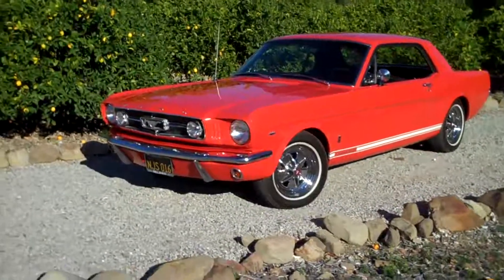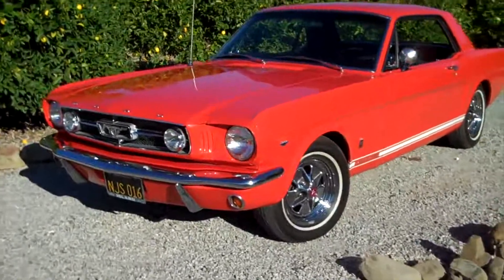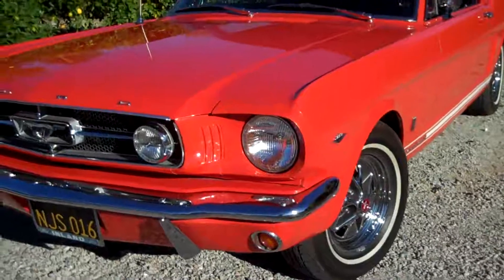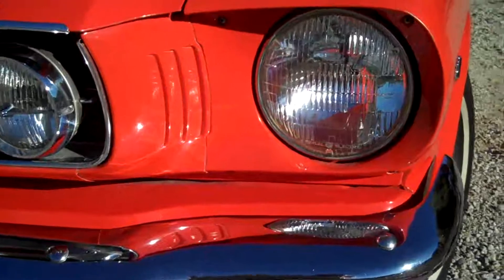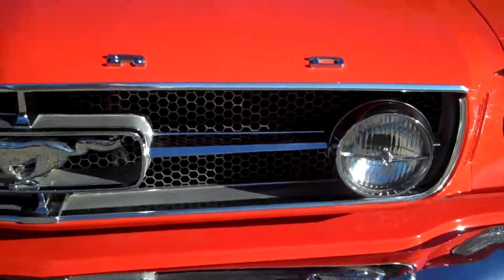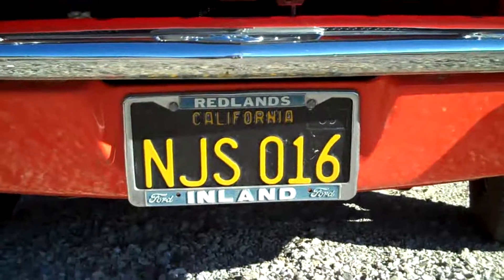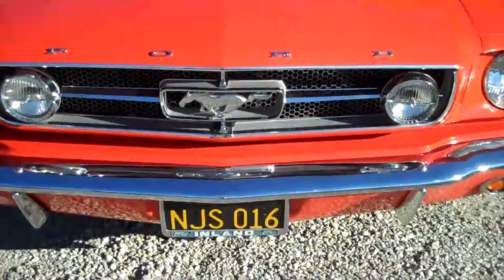This is a 1965 Ford Mustang GT. It's the original owner, it has 19,000 original miles. Look at this baby — it is in absolutely stunning condition. It even has the original plate from when it was new.